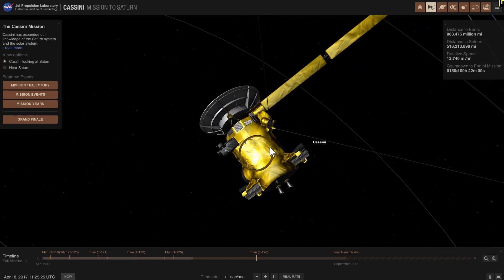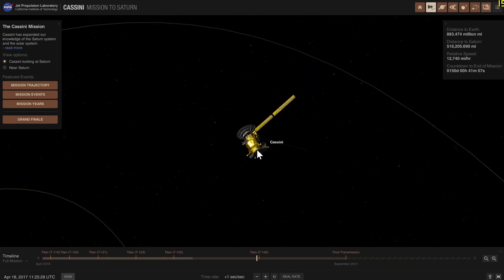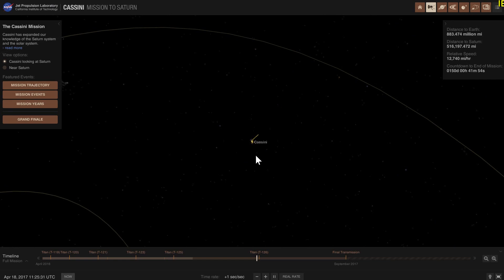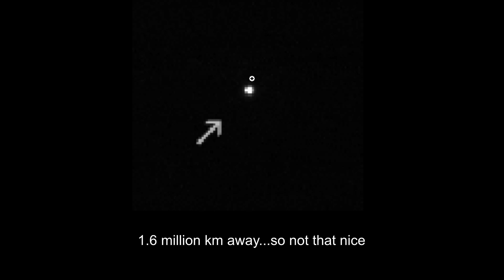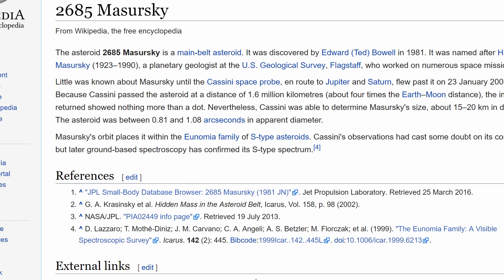One thing not shown in the simulation is that on the way to Saturn, Cassini passed through the asteroid belt and flew by an asteroid, taking really nice footage and pictures. When I say close, I mean about 1.6 kilometers away — still pretty far. This is actually the picture of that asteroid shot from that distance. The asteroid was known as 2685 Masursky. You can find out more about it on Wikipedia, but long story short, we didn't have enough time to study it extensively.